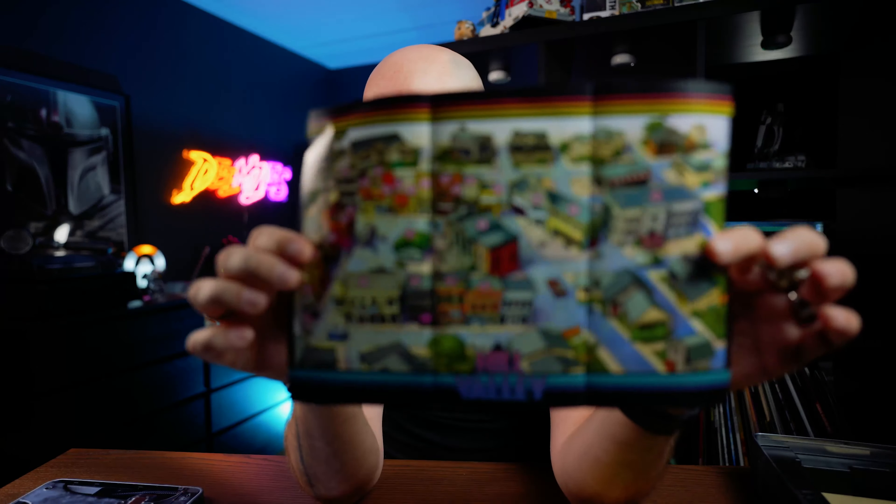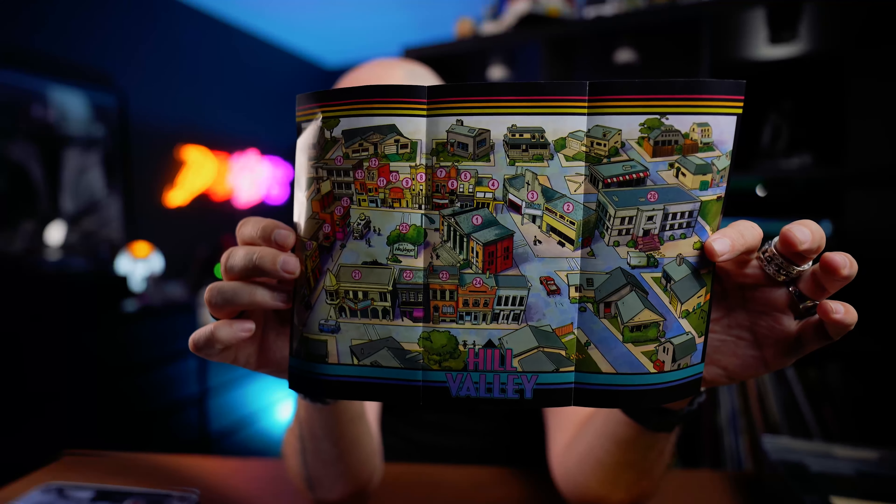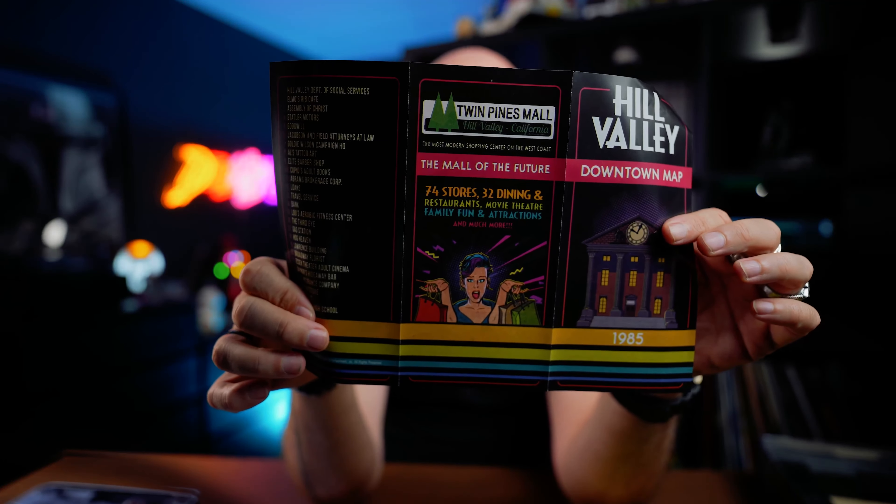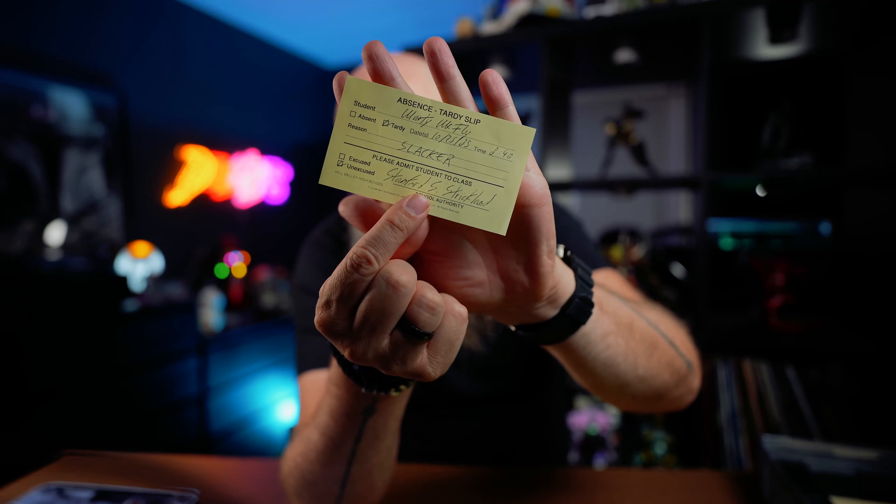So we have the 3D map for the future version of Hill Valley, and this is the map for the 1985 version — again with the courthouse and the clock. On the back there's an advertisement for Twin Pines Mall. This is an absence or tardy slip — we don't have those in Europe. Marty gets caught in the hallway by the principal, Strickland, the bald guy. It says 'Marty McFly was tardy — reason: slacker.' Then there's an election pin: 'Re-elect Mayor Goldie Wilson.'